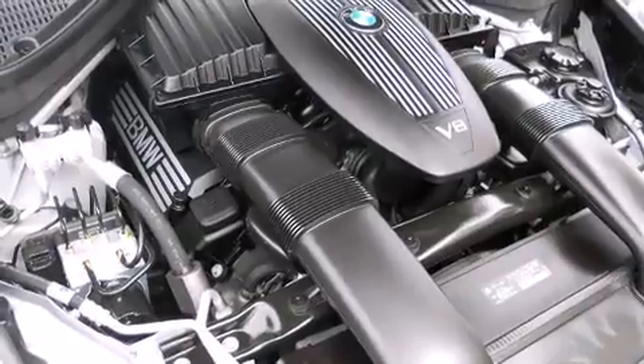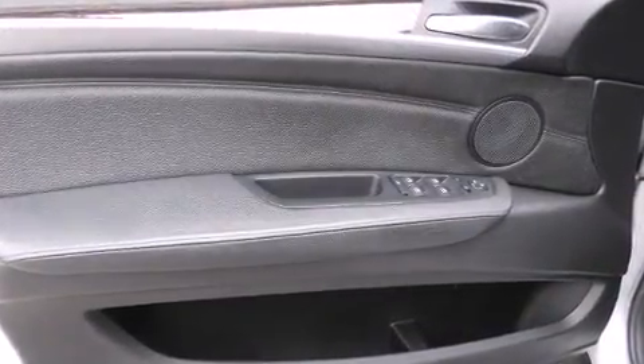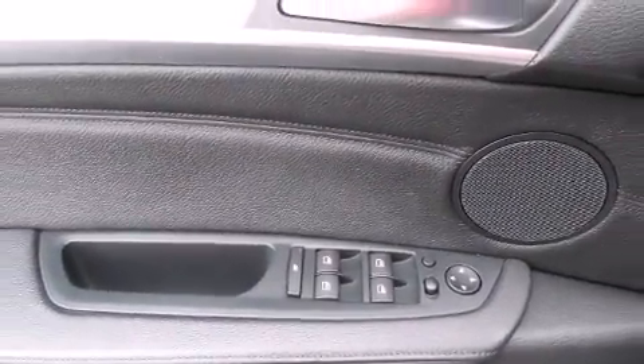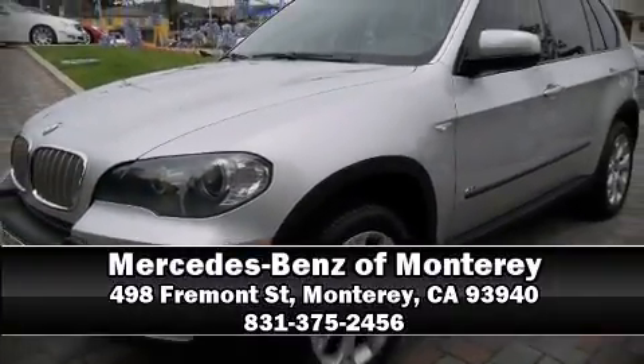It also arrives with a Carfax history report, providing you peace of mind with detailed information. Our experienced sales staff is eager to share their knowledge and enthusiasm with you — stop in and take a test drive.